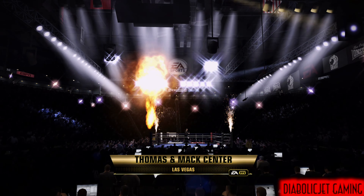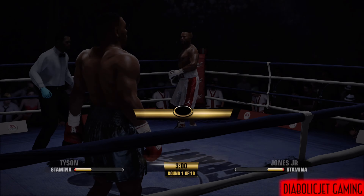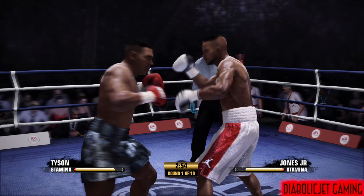Hi everybody, so glad you're with us. Joe Tessitore alongside Teddy Atlas, and we welcome you to this little get-to-know-you here in the opening round, scheduled for 10.